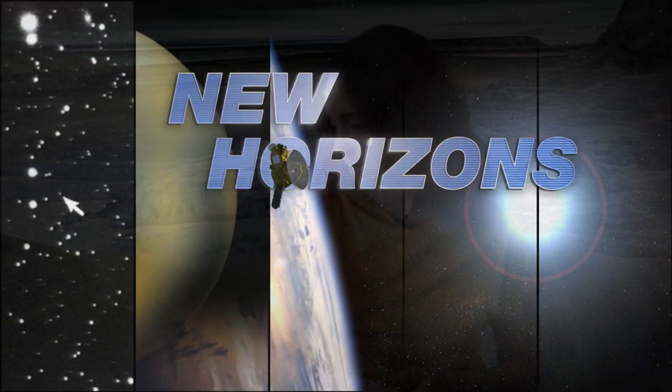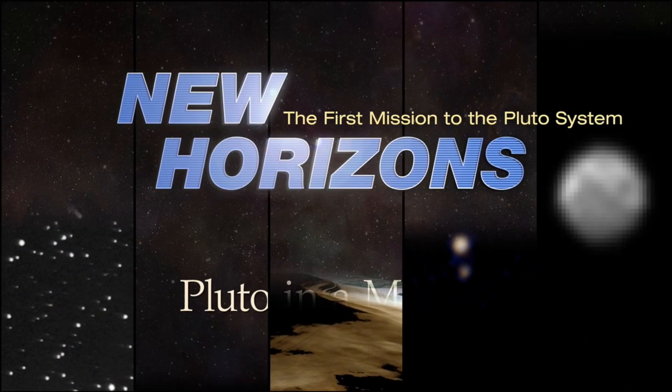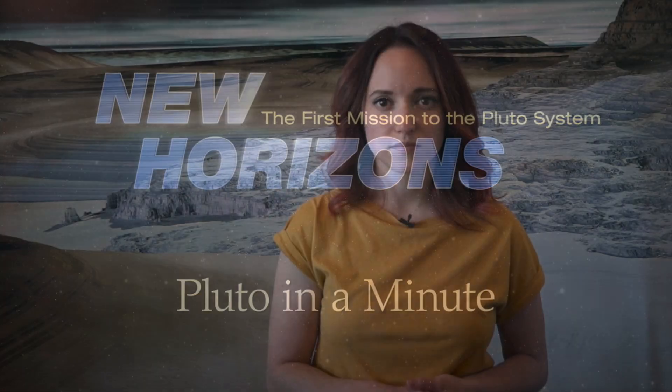It turns out Pluto's neat looking, but what exactly is shaping that surface? This is Pluto in a Minute. The short answer is there are a lot of processes that could be shaping Pluto's landscapes, and a lot of them are familiar from our earthly experiences.